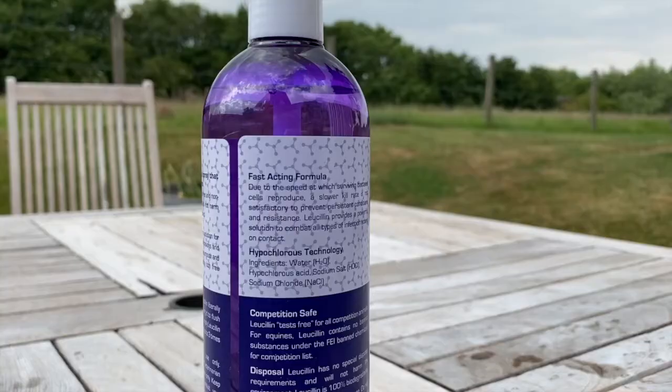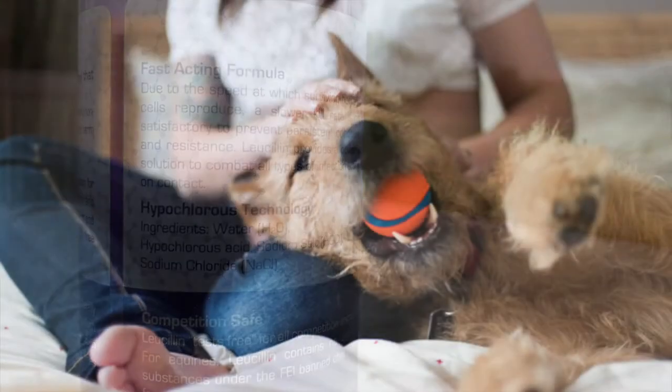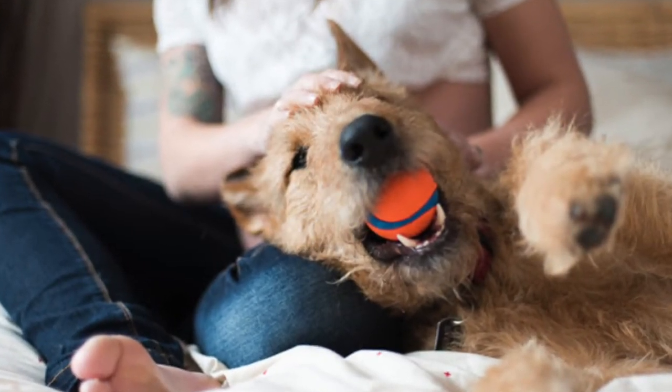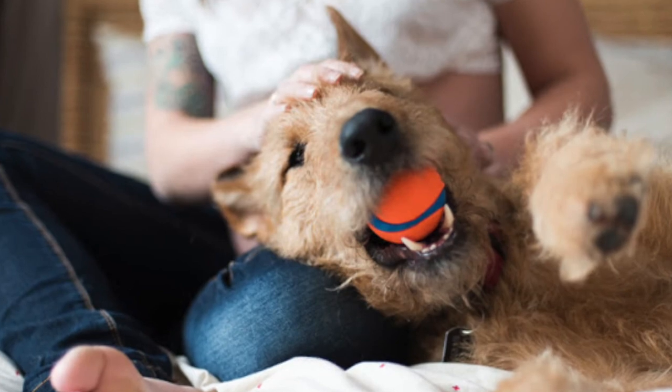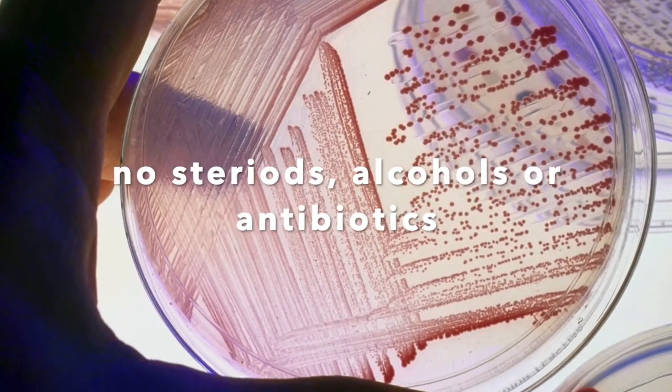Lucillin's active ingredient is called hypochlorous acid. It cleverly mimics the natural chemical found in the mammalian immune system. This is suspended in a saline solution and it does not contain any alcohols, steroids or antibiotics.